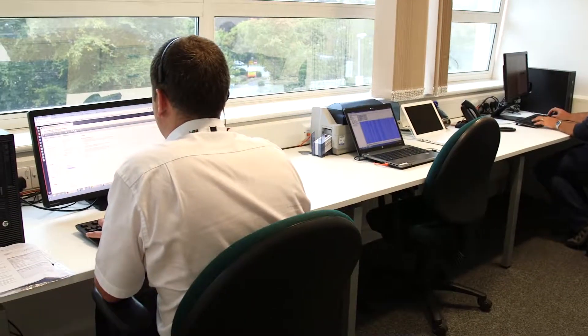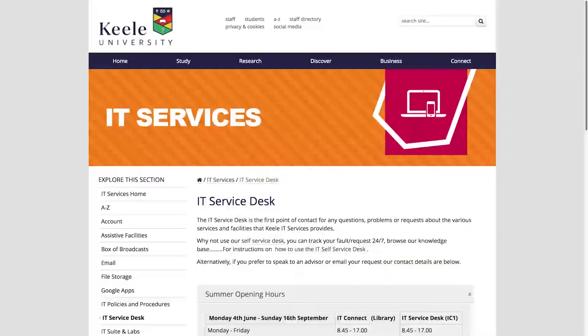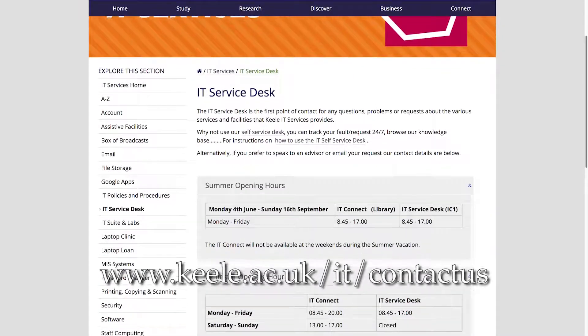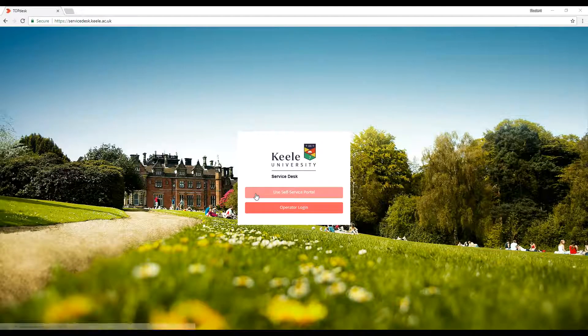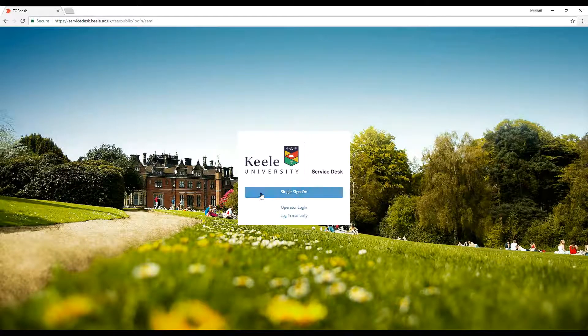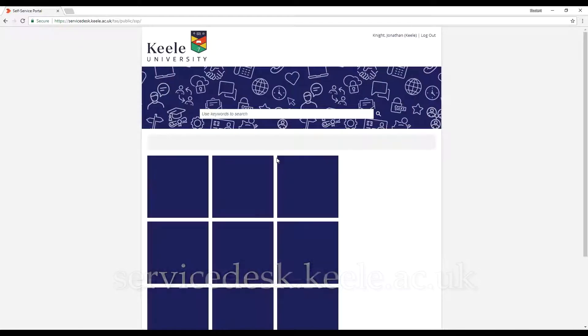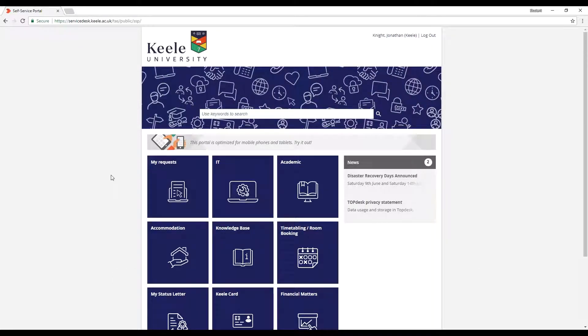Our service desk is open seven days a week to support staff and students. Check our website for the latest opening times. The easiest way to contact us is by logging on to our self-service portal, which can be found at servicedesk.keele.ac.uk. Here you will be able to send your request and track your response.